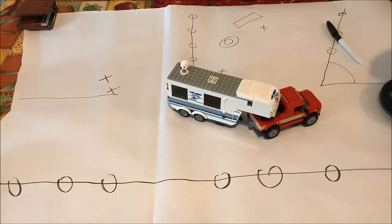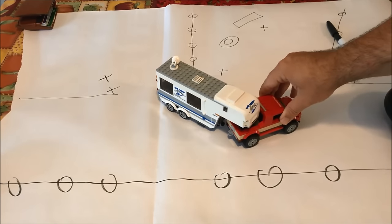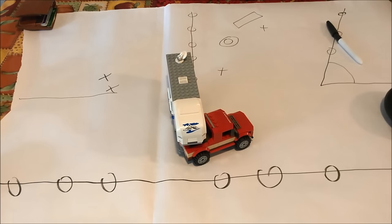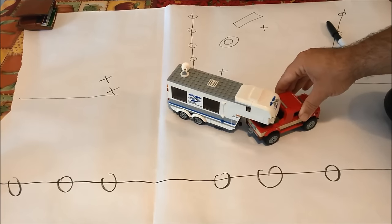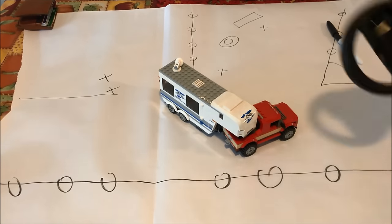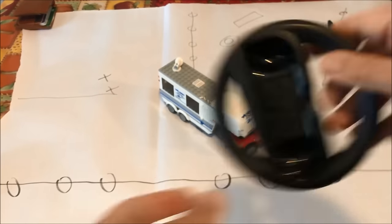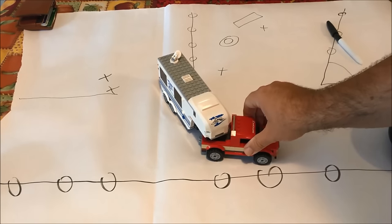If you want the trailer to go around the corner more sharply, crank that wheel even harder. But be careful not to overdo it — you can jackknife and damage both the truck and trailer. Once the trailer is approaching the angle you want, stop and crank the wheel in the completely opposite direction. This creates what's called 'the chase,' where the vehicle now chases and follows the trailer into position.